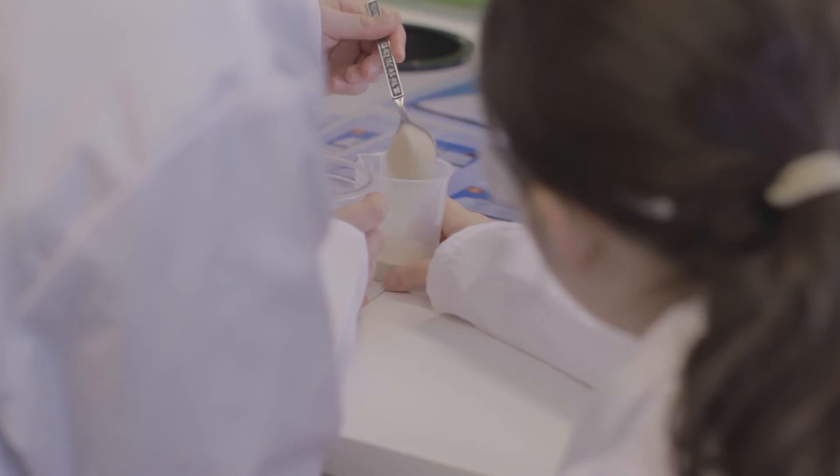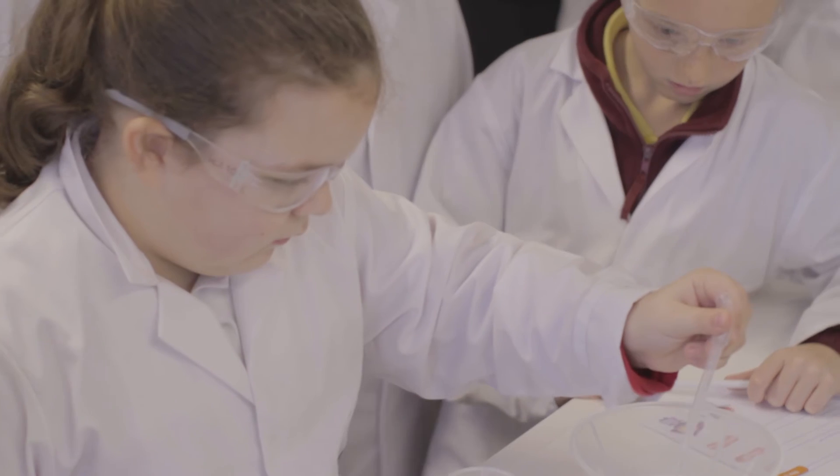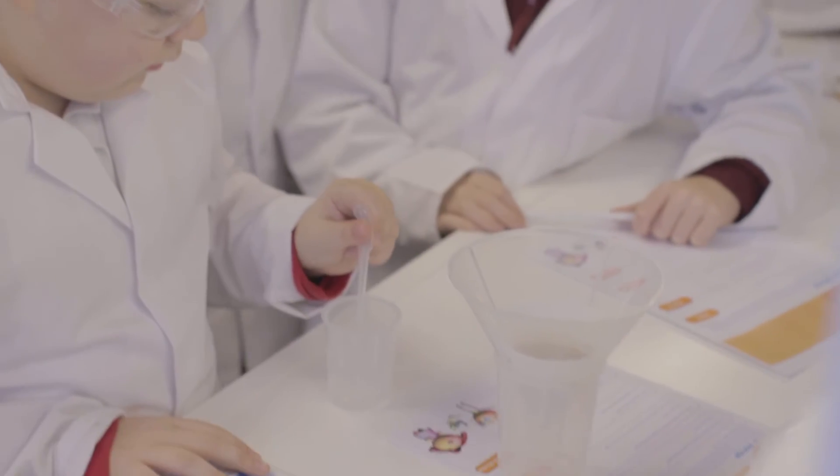I'm Robson, a Year 6 teacher with a local primary school. Within Key Stage 2 we try to develop science in terms of using and applying, and today is a great example of using and applying scientific knowledge and they can see it in the real world.